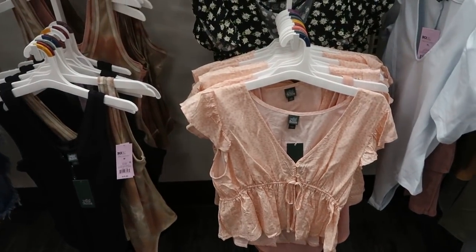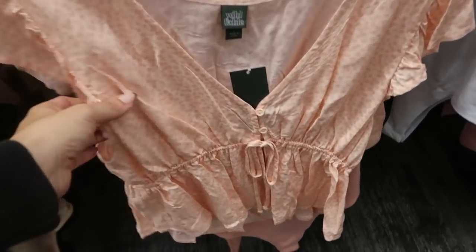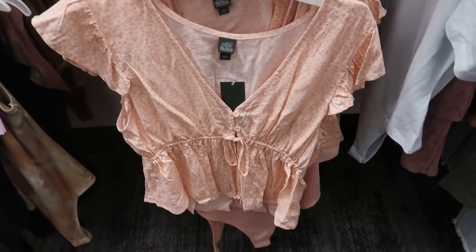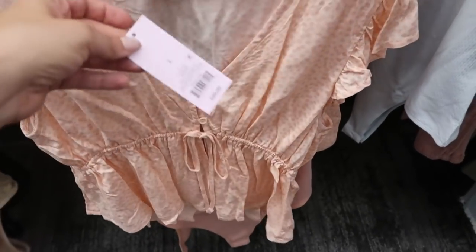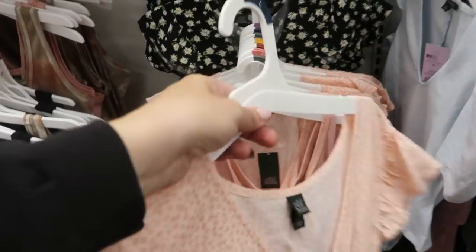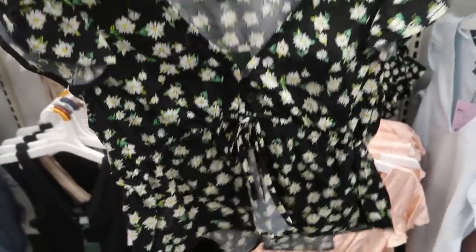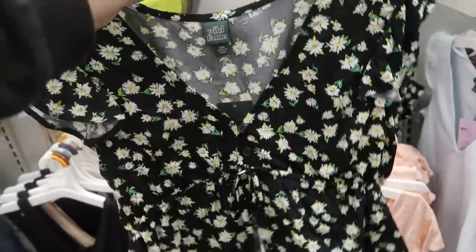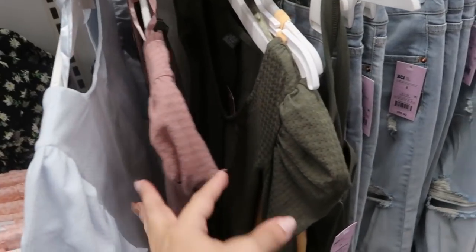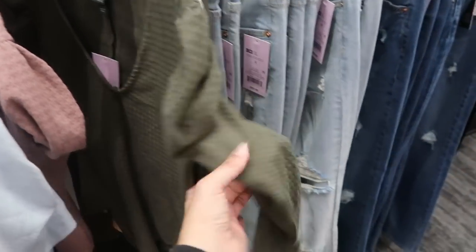We're getting lots of new spring tops from Wild Fable. I'm seeing this really cute pink floral with a flutter sleeve detail, buttons, and a little tie — this one is $20. They also have the same style in a daisy print. That's adorable — you could wear it with a nude or a white tank. I showed you guys this bodysuit in a previous video and I'm seeing some new colors: they have it in this mauve and then also in the olive green, which is a long sleeve.